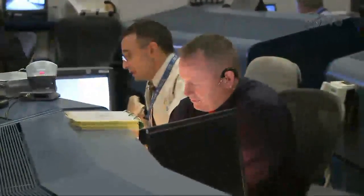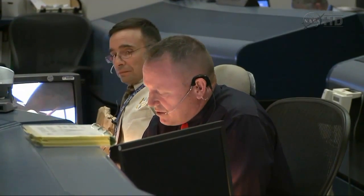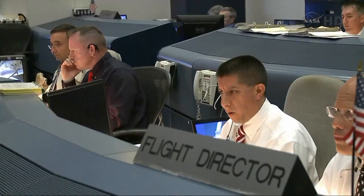Negative return. Atlantis, negative return. Prop — everything was good with OMS assist shutdown. Single engine off three. Single engine Zaragoza 104. Atlantis, single engine Zaragoza 104.